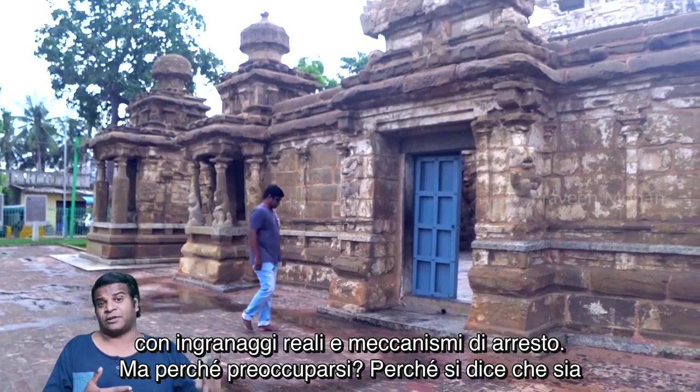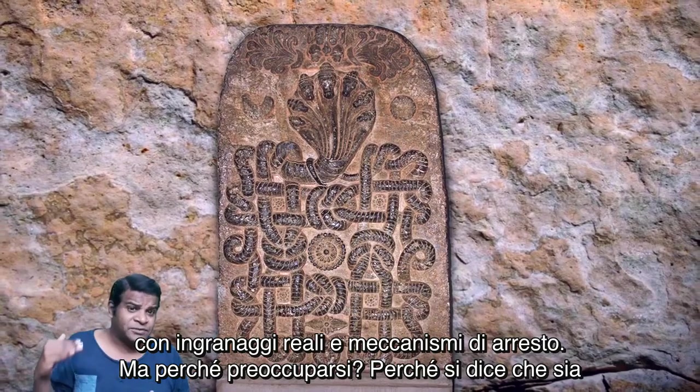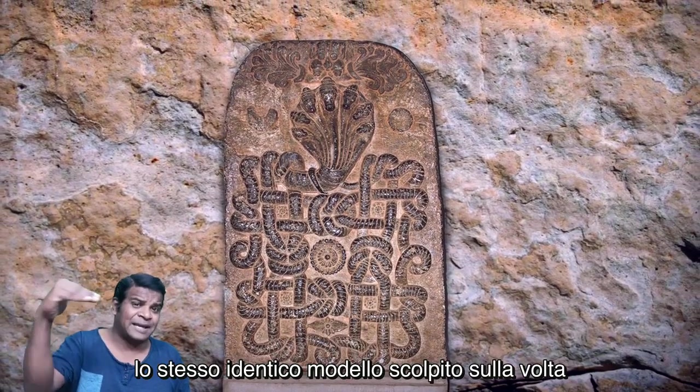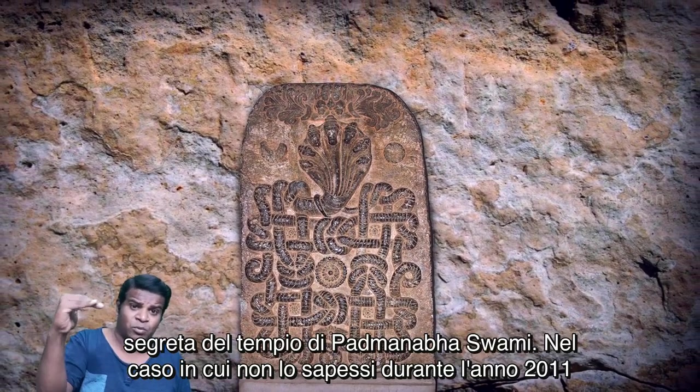Is it possible that this is a model of an advanced technical device? Why else would it resemble modern-day features like gears and stoppers, not to mention the insanely complicated knots? We now have a team which is currently trying to recreate this with actual gears and stopper mechanisms.